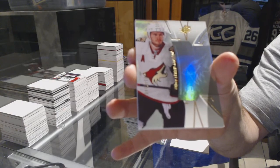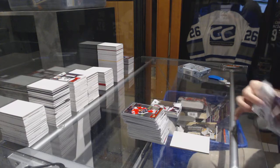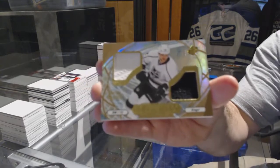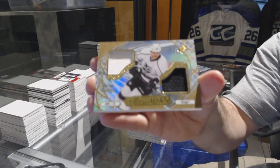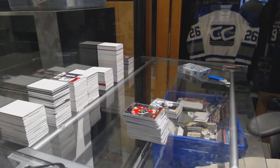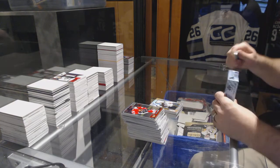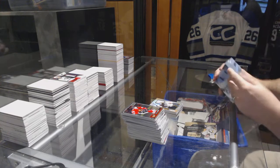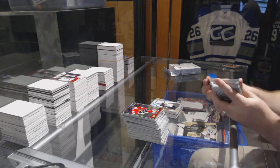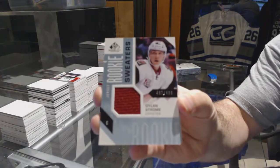We've got for the Coyotes numbered to 149 - Oliver Ekman-Larsson. We've got for the LA Kings ice shredders Marian Gaborik, a shredders dual jersey - Marian Gaborik. Spagoo to finish off the evening. We've got for the Coyotes numbered to 499 rookie sweaters Dylan Strome.